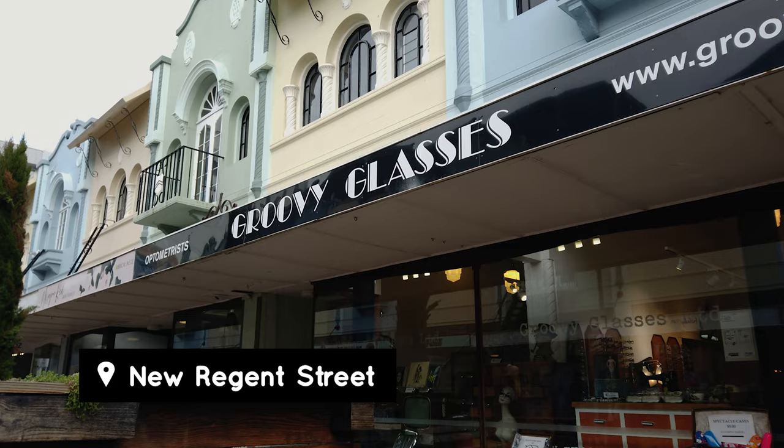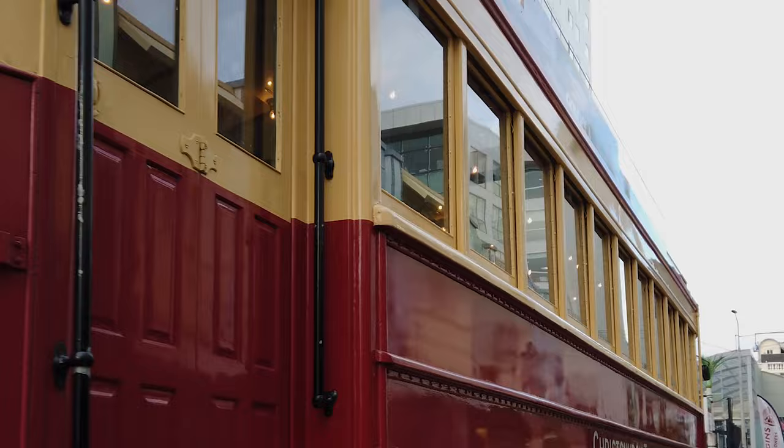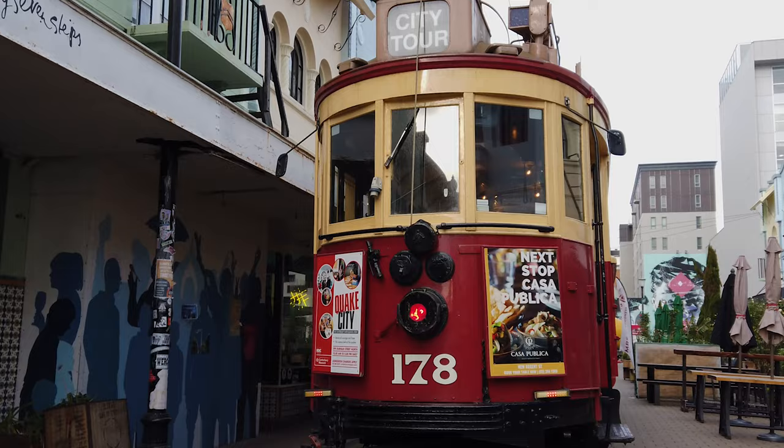New Regent Street is the only complete heritage streetscape in Christchurch. The buildings here are from the Spanish Mission era and they are gorgeous, painted in a lovely pastel color palette. The shops below are all kinds of eateries and boutiques, so it's well worth coming down here. Our tram guide also told us the warm cookie shop over there is the spot to visit.